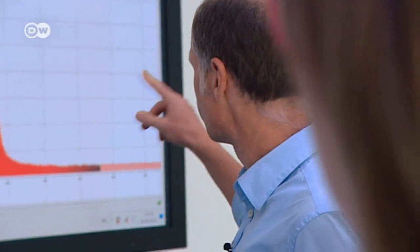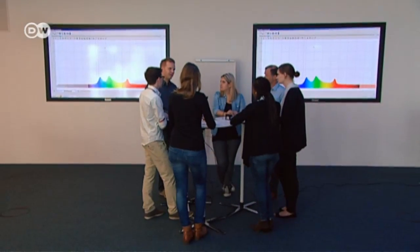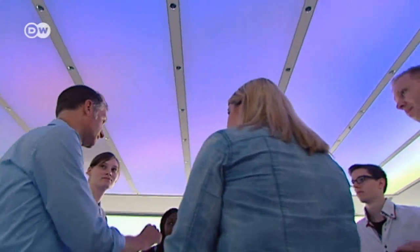Daylight is best. That's why researchers at the Fraunhofer Institute for Industrial Engineering are working to bring daylight indoors. A luminous ceiling recreates the effect of passing clouds, giving the impression of being outdoors. The lighting is made out of 35,000 LEDs that can generate any desired color. The entire effect is called dynamic light.